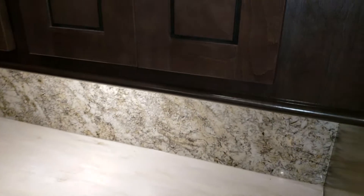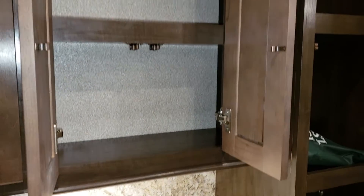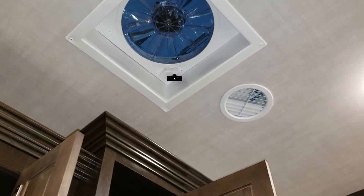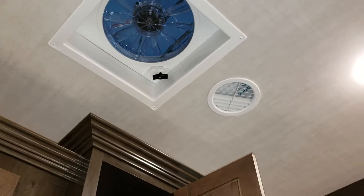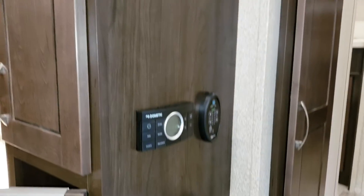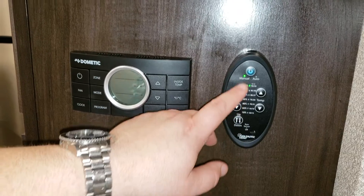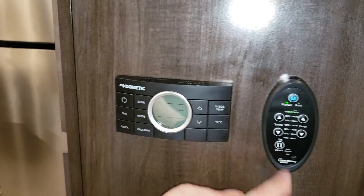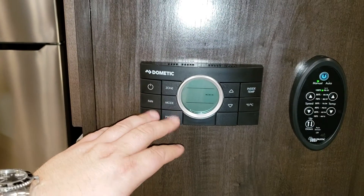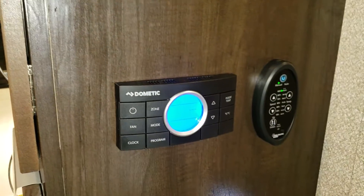Another nice feature on the cabinetry is they are hidden euro hinges, which gives the cabinetry a cleaner look when it's all closed up. Up above is another nice Fantastic Fan. That fan works off of a wall switch — thermostat, fan speed, all controlled right there. There's also a dual-zone climate control so you can control both air conditioners along with the one furnace from right here. Both ACs are ducted whisper-quiet; the furnace is also ducted.